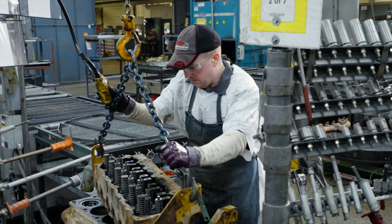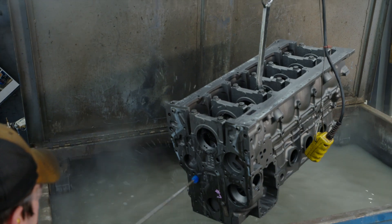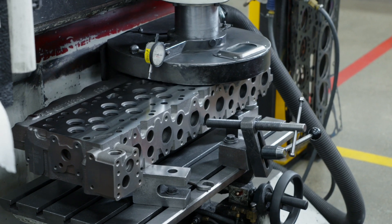To begin the remanufacturing process, every Jasper diesel engine is completely disassembled, thoroughly cleaned, and inspected. Head surfaces are machined for proper sealing with the block, providing a finish that's compatible with new gaskets.